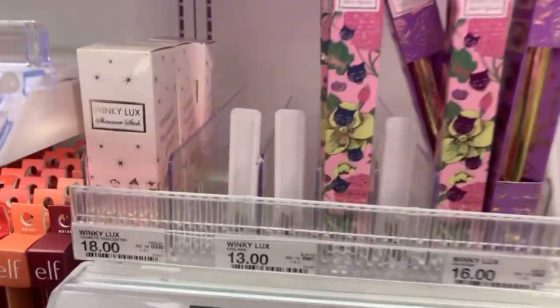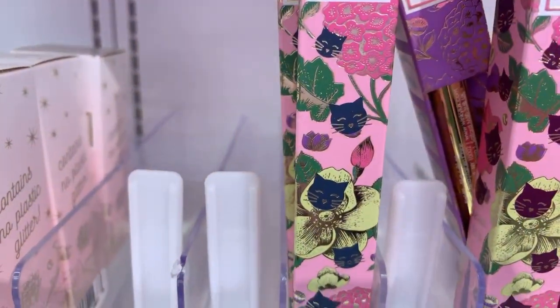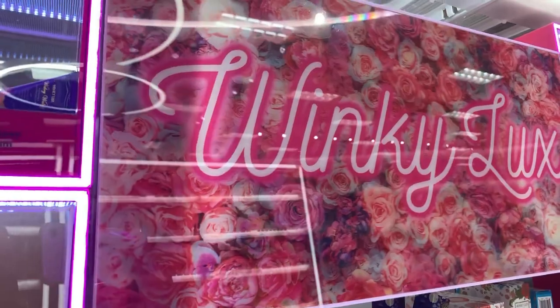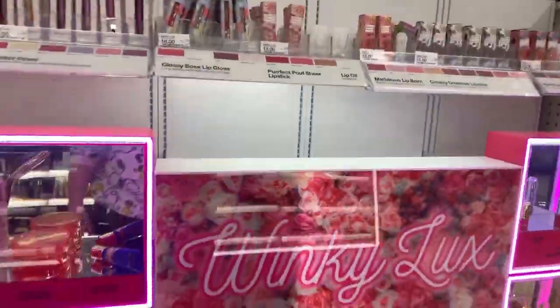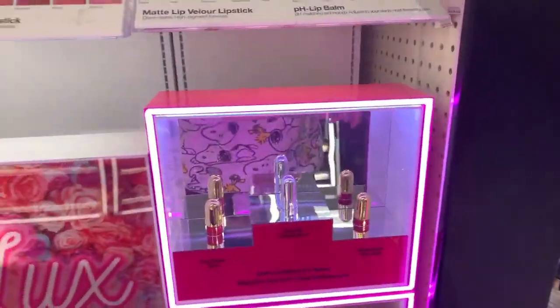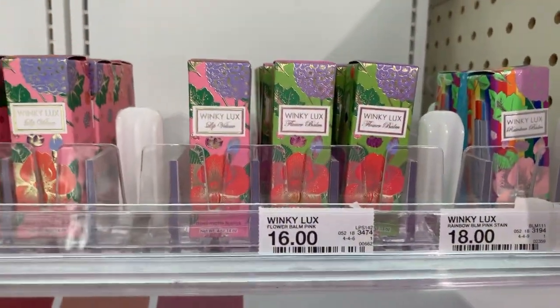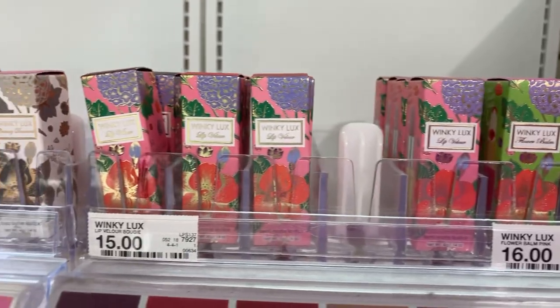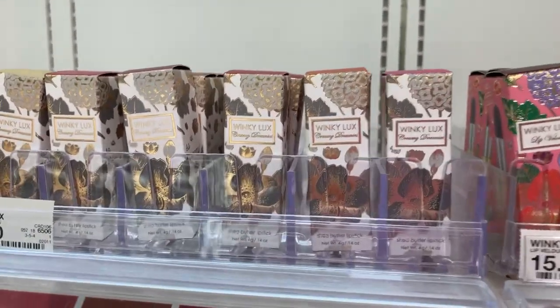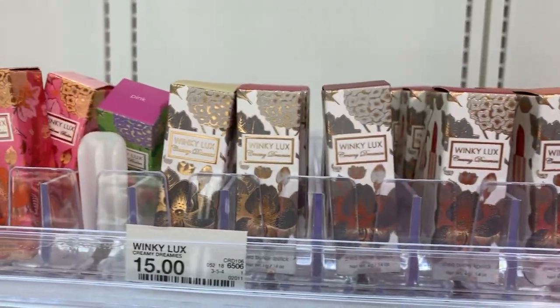Look at the packaging — oh my gosh, you guys. I just love pretty packaging. Especially when they have it on the end cap and you walk past it and it just really flickers. Birdie has one of these — I don't know which one she has, but she has one of these.